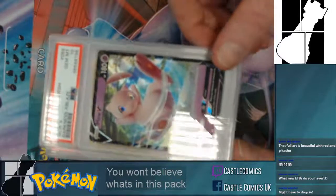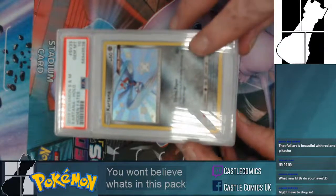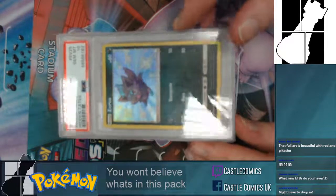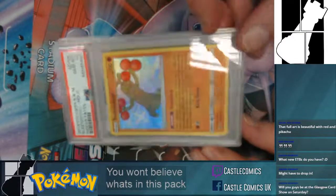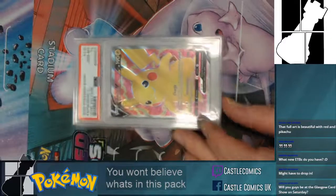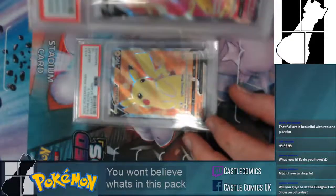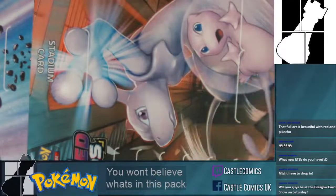From here on out I'm just going to show the cards and not say they're a 10, because everything from here will be a 10 unless I tell you different. They're all just amazing looking cards, all in brilliant condition, all PSA graded — all available in the shop and on the website, castlecomicsuk.co.uk. A cheeky wee Pikachu, the Vivid Voltage full art, graded 10, and a Brilliant Stars full art Pikachu graded 10.